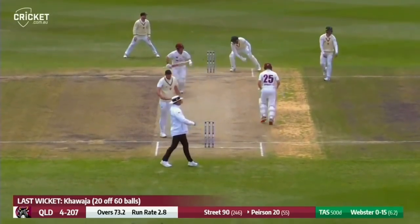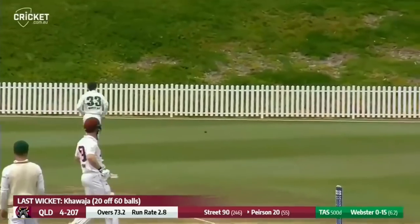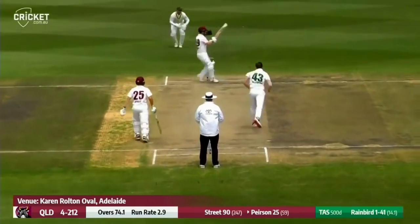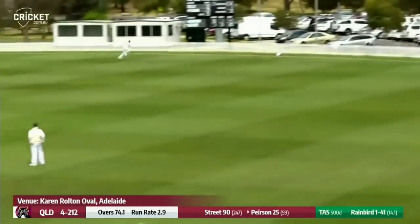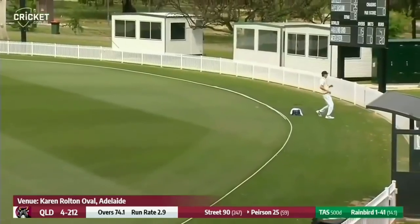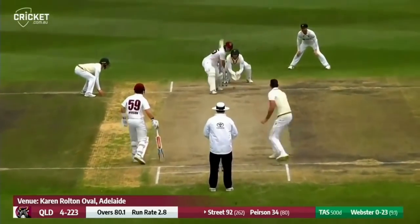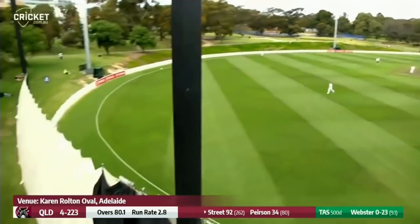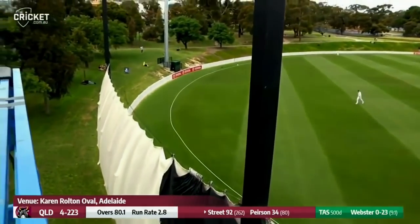Webster in again, a leg stump line — low full toss in the end and Pearson puts it away, whips it off his pads. Short ball, Pearson effortlessly swings into a pull shot again, terrific placement. And he's only on 92. Webster in again, gives it over the top and there's no one at long on — and that has gone the journey.